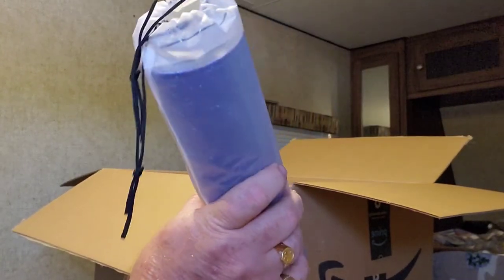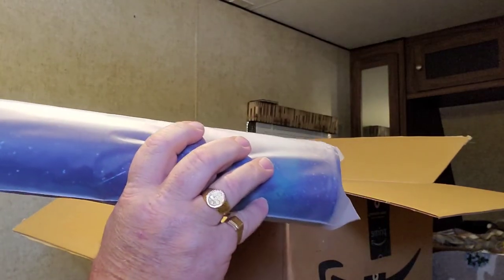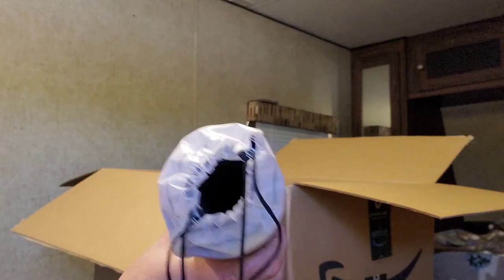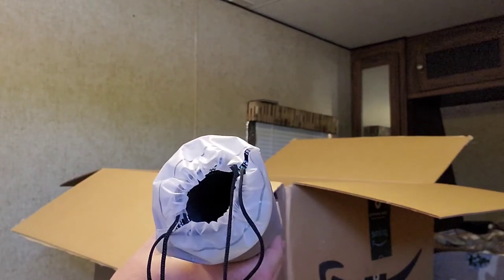I don't know what it is — I think it goes on your dash so you can hold things in place on your dash. I'll find out more what it is. MP Star 002, made in China.